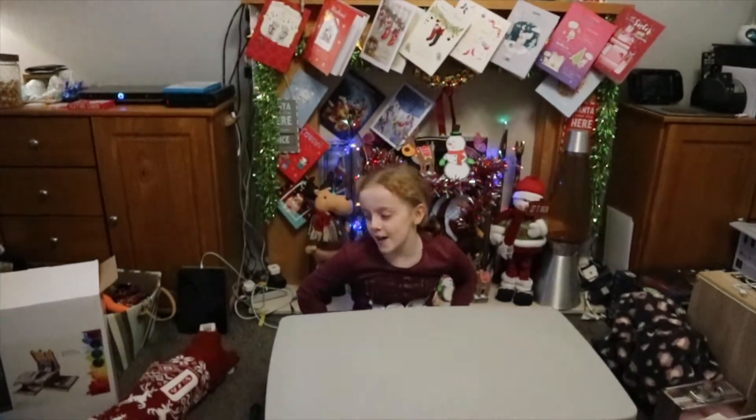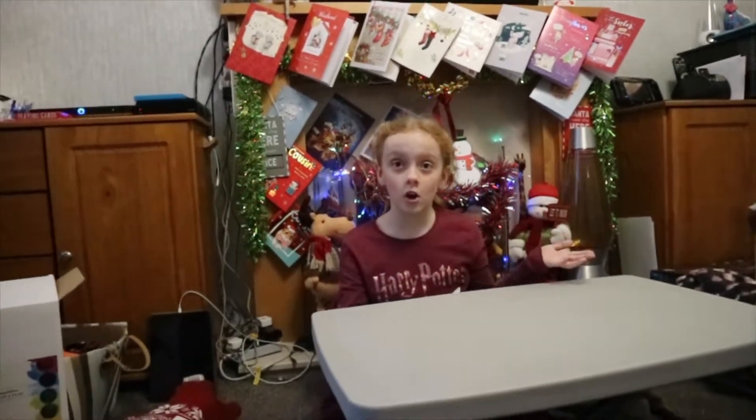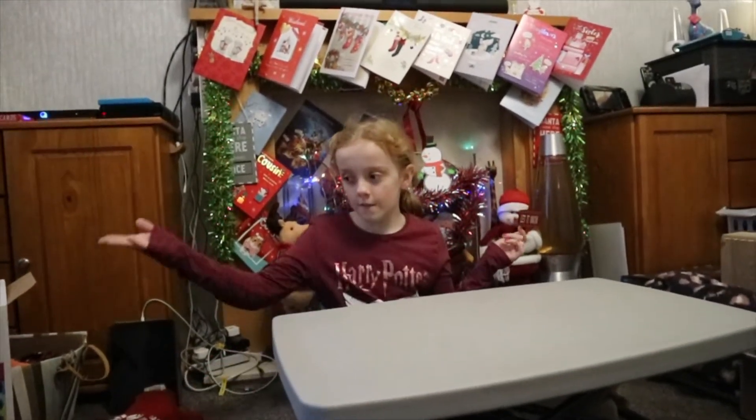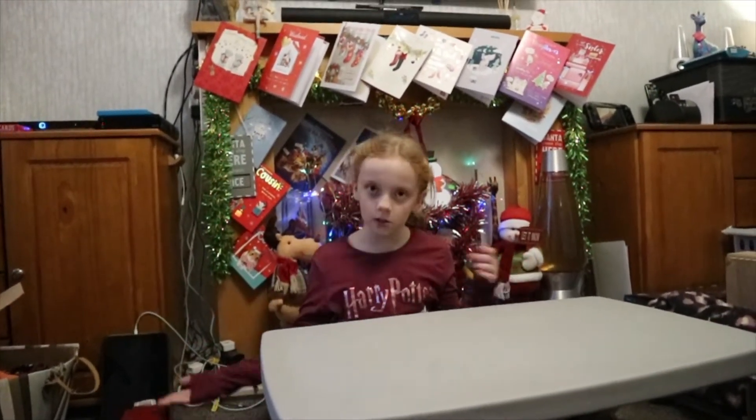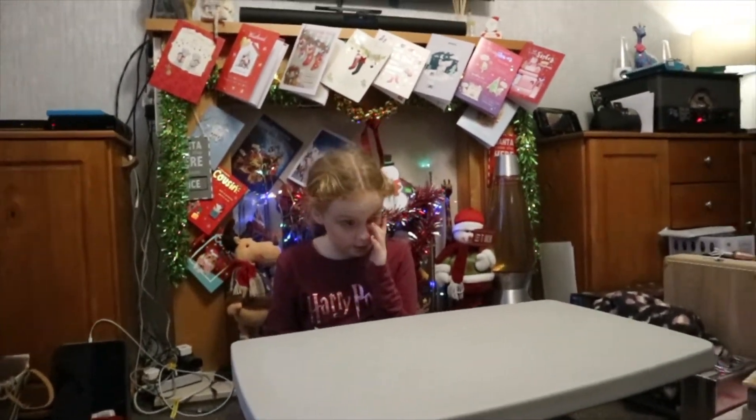So now we've done the advent calendar, it's time to move on to the stocking. And we're doing this in the order I completed them — first you complete the advent, then you open your stockings and you open your presents. So that is exactly the order we're going to do it in.